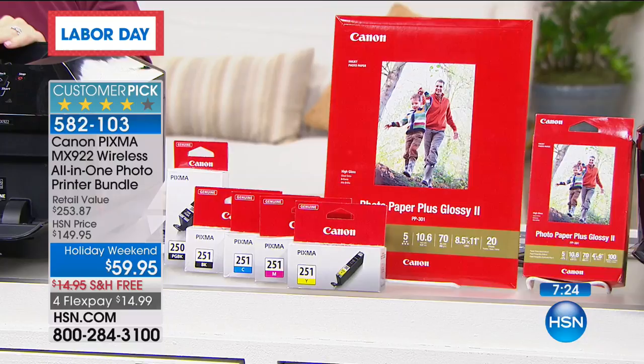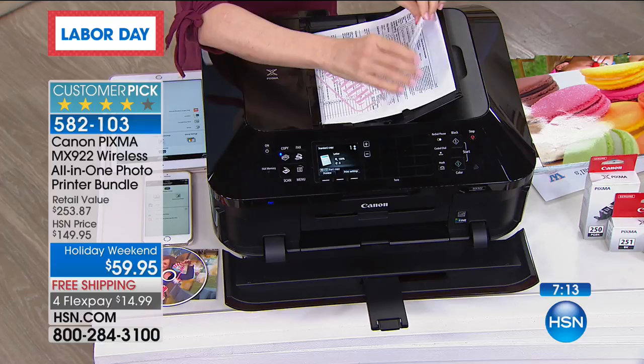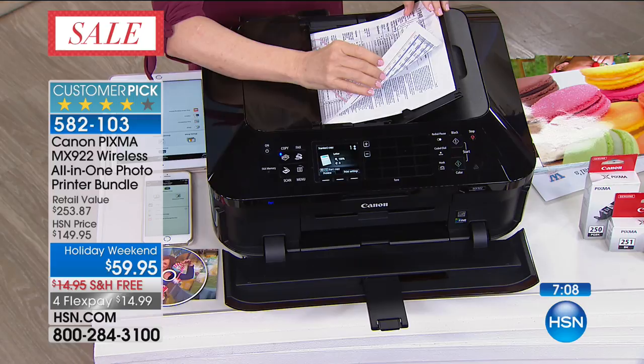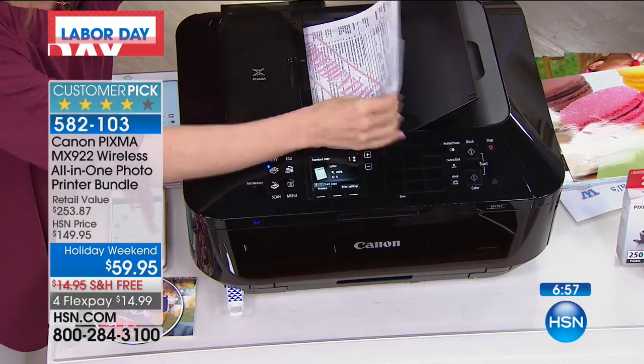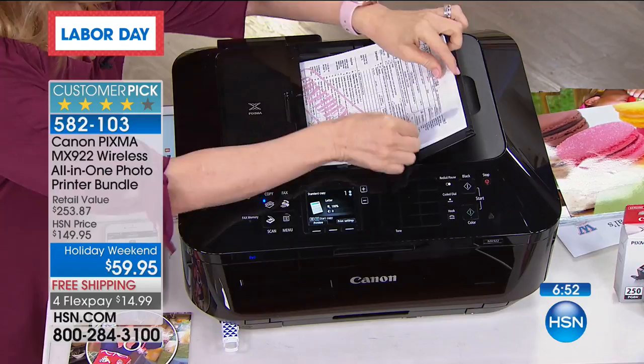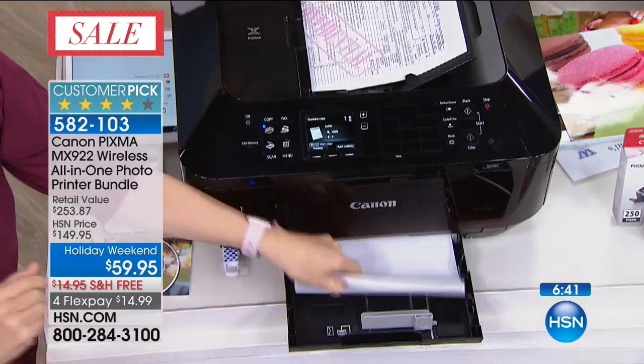Let me walk through from top to bottom. This is the document feeder — it's not just for one or two documents, you can put up to 35 front and back, press print, and move on. You don't have to sit here and lift it up and wait. This is a huge time saver. Your two trays right here — it holds a nice large capacity, up to 250 sheets of your regular paper. And then it holds your 4x6s and also your 5x7s, so you're getting both trays.